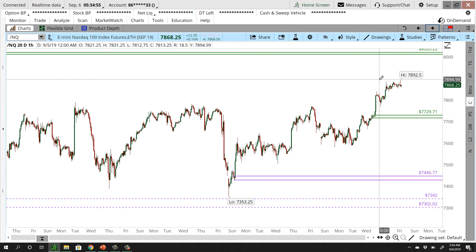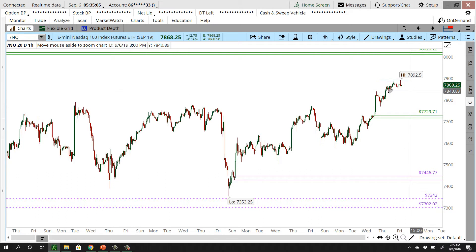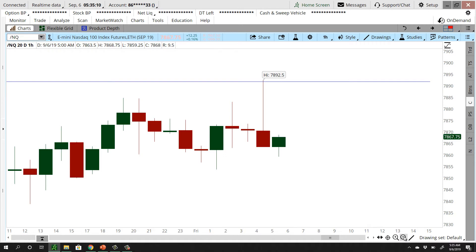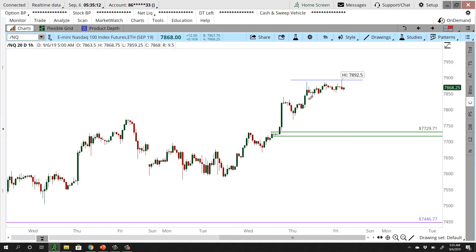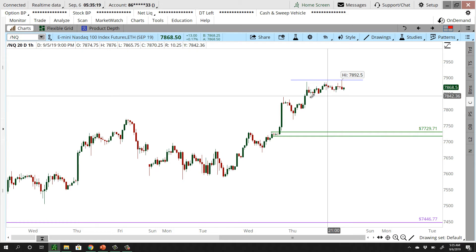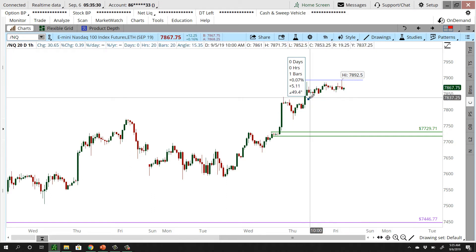The NASDAQ shows the same basic price action, but actually a little bit less bullish than the S&P. The S&P has a very clear triangle pattern, whereas the NASDAQ's triangle pattern is a little bit less defined. I don't have quite as strong of a grade on my lower highs. I still do have higher lows, but the grade is significantly better on the S&P than it is in that NASDAQ trade.